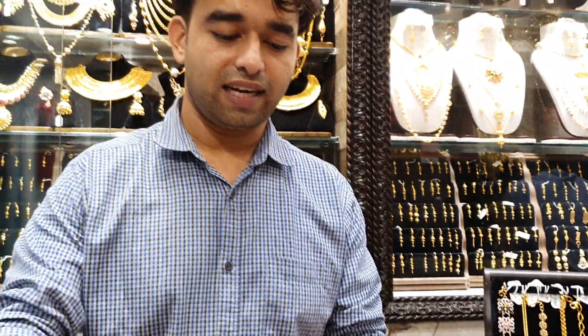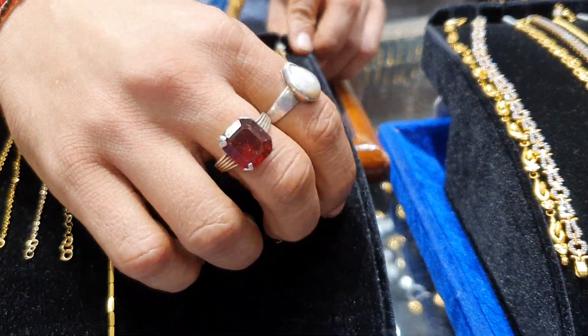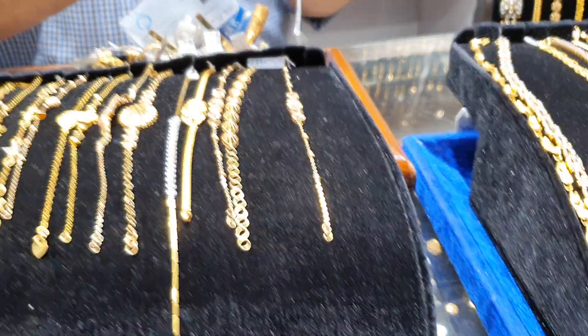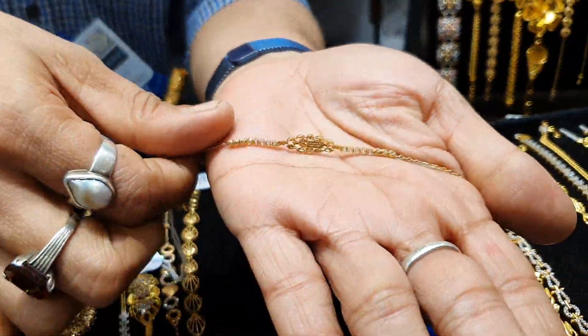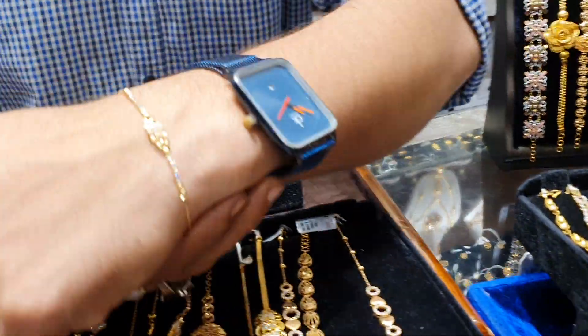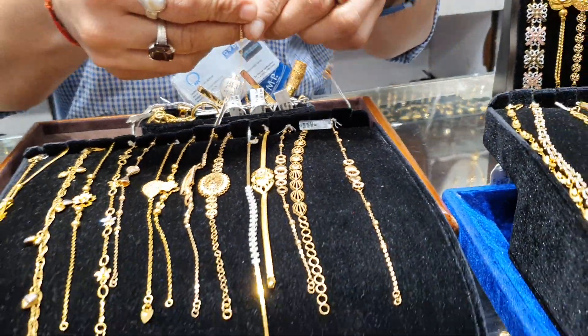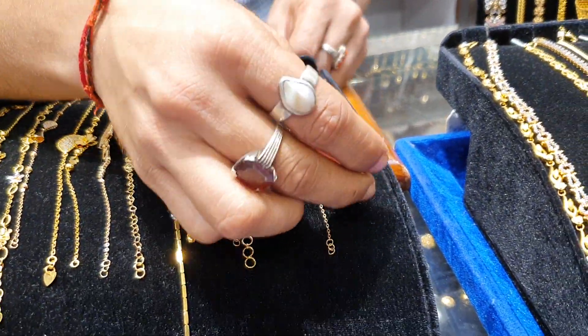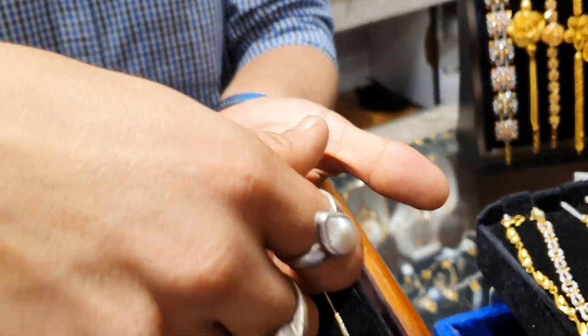This bracelet is made from LBCU. This bracelet starts from LBCU — this one is made for 5,000, and another bracelet is made for 6,000. This bracelet is made for 1,000, and this bracelet is made for 25,000.